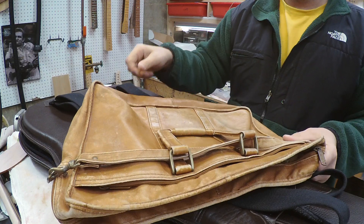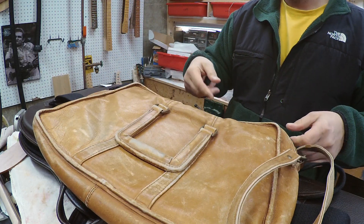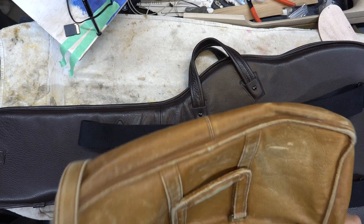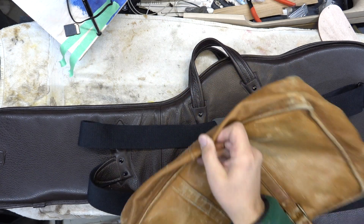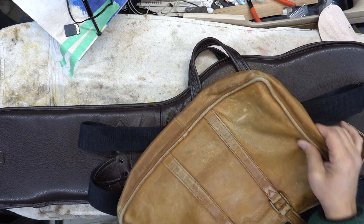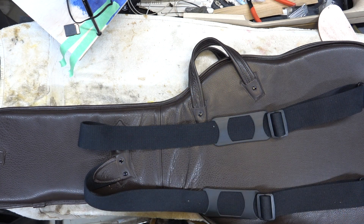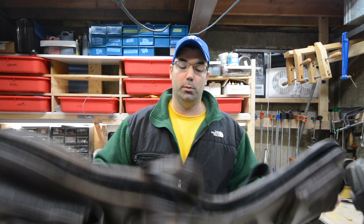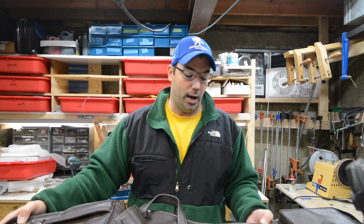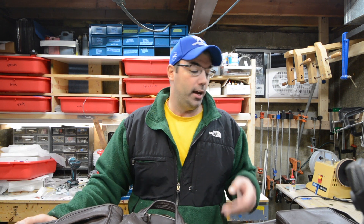My old man bought me this bag when I first started working 30 years ago and it looks so much better than it did then. It definitely needs another conditioner. But I still use this bag for my computer when I need a light bag and I'm running around town. So I know as these bags age they will look awesome. I wanted to get the aged weathered leather but they were out of that, but as you guys use these bags over time they will age.